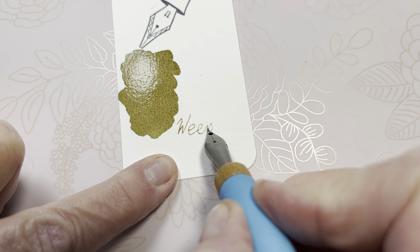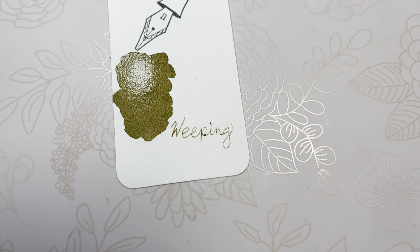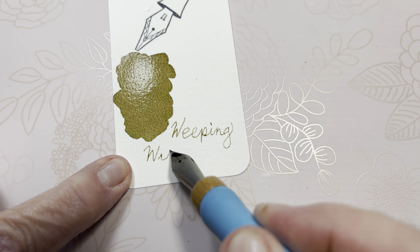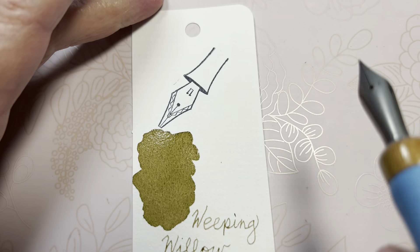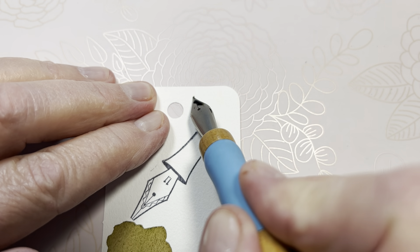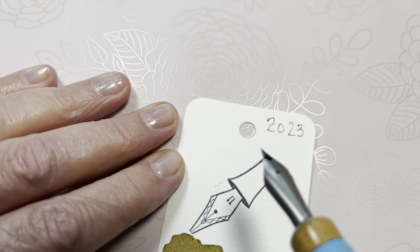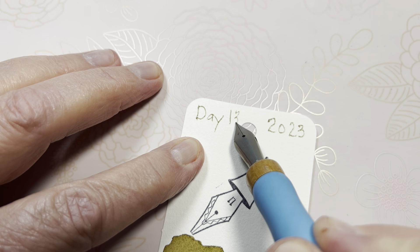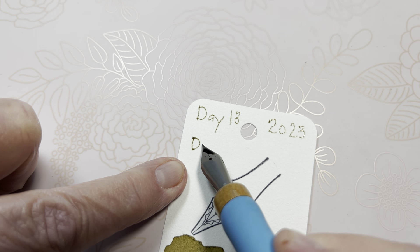Of course, I'm expecting maybe as it dries we'll find some shading on there. Since it's a standard ink we don't need any shimmer for shading wide lines. Let me go ahead and use the writing nib — the Kakamari writing nib. So, Weeping... oops, I'm out of focus, hold on.